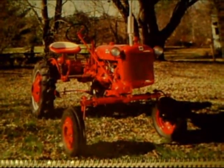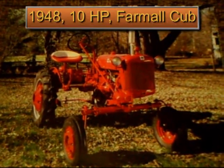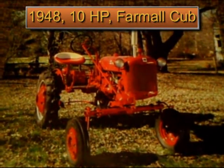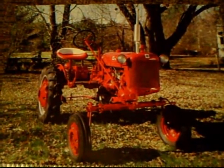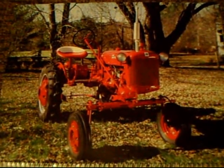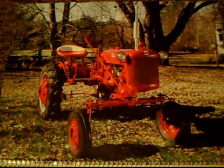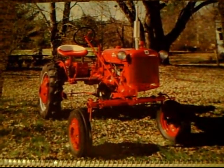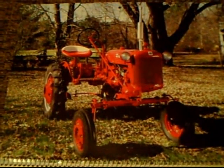Last but not least, we have the 1948 Farmall Cub. This was quite a very popular machine in those days, and with only 10 horsepower, a four-cylinder engine, and a three-speed transmission, it was owned by almost everybody — you could use it for mowers, plows, and cultivators. A great machine.